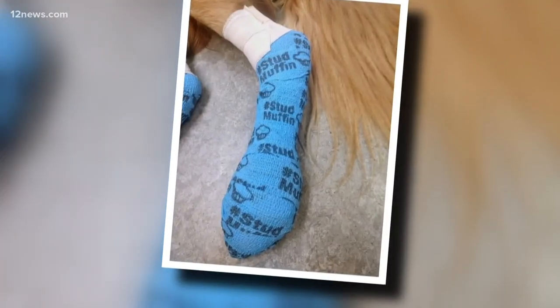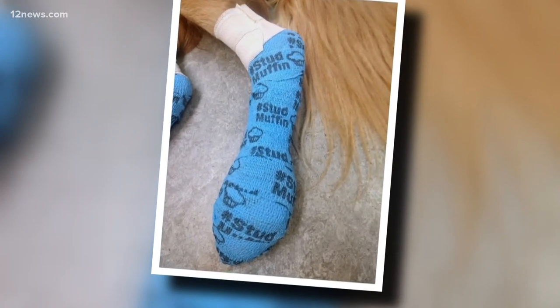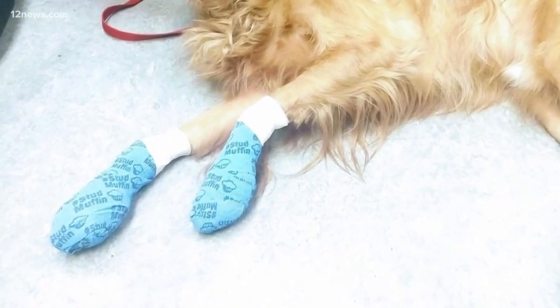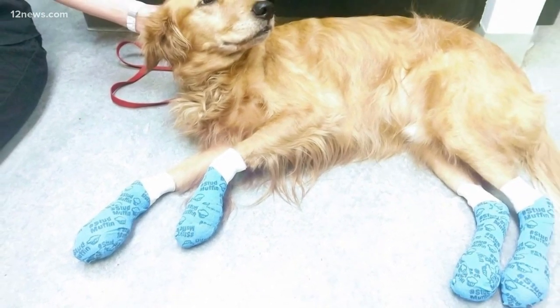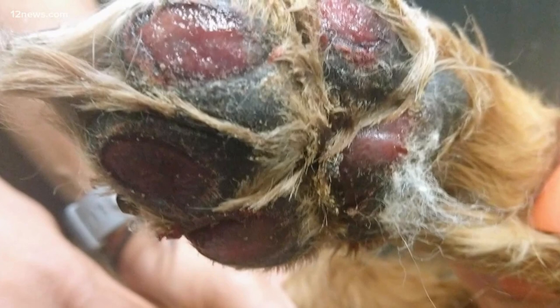These pictures went viral last summer, posted by a veterinarian on Facebook warning about the effects of hot pavement on dogs. Olaf the golden retriever was brought in with all four of his paws burned — the paw pads nearly gone.